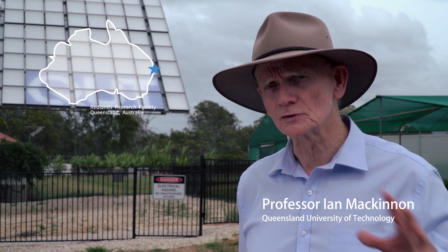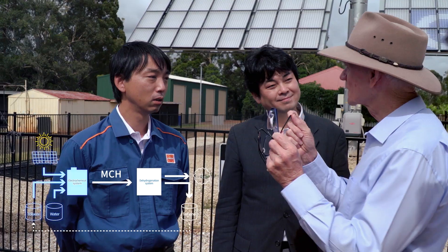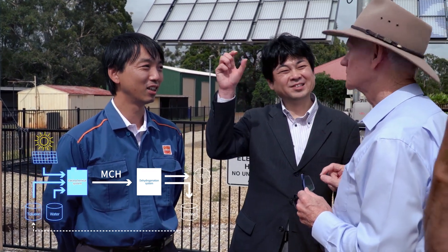We are here today to show you a very important technology that allows renewable energy such as solar power. Australia is the sunniest country on Earth, which makes it a great place to take advantage of solar energy.